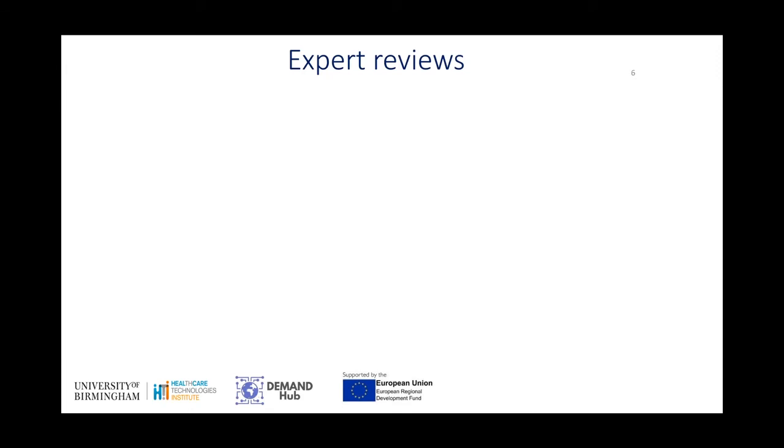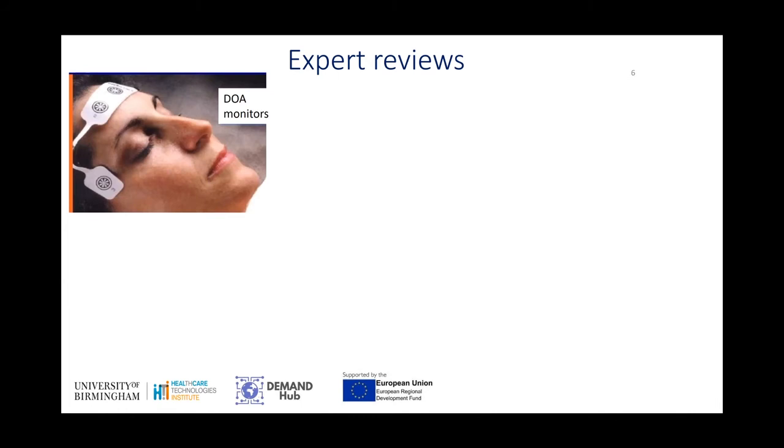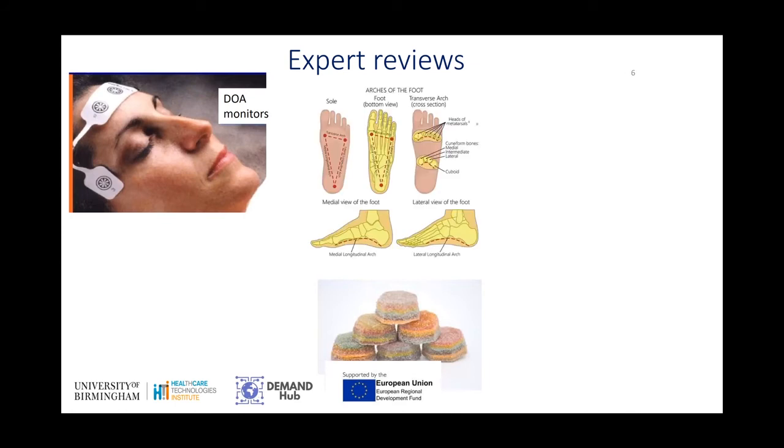We've also done expert reviews and asked subject matter experts about their opinions about various products or ideas that companies have. For example, we've had a depth of anaesthesia monitors, so we've asked people who practice anaesthesia their views about that product. We've had a company who wants to 3D print medicines and take it into a clinical trial, so we've asked those experts what they think about that. We've had a company making innovative shoes and wanted to speak to experts in orthotics, and so they have been consulted.